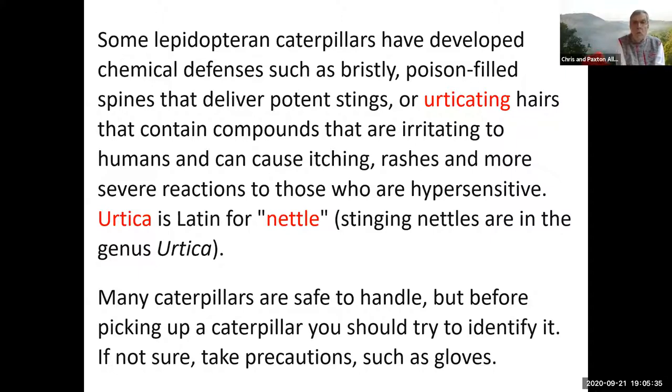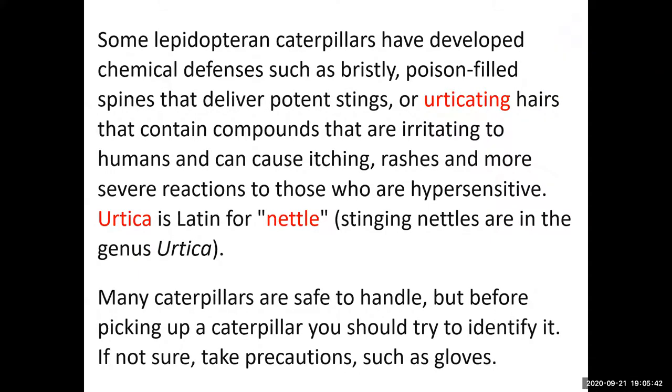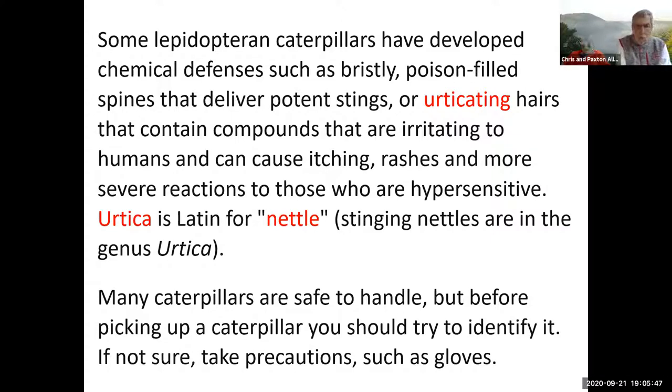Other urticating hairs that are famous are tarantula spiders — they have urticating hairs, at least some species. Many caterpillars — in fact, I'd say most of them are safe to handle — but a little warning here: it's kind of like with mushrooms. Just because you can handle any of them, just like you can eat any mushroom, but some of them the after-effects are not good, and same with caterpillars. So if you're not sure about a caterpillar, you probably want to take precautions and use gloves when handling.